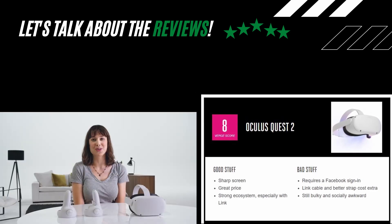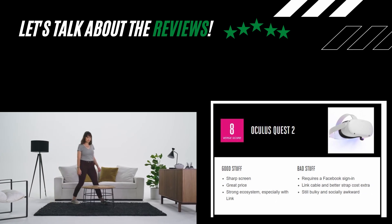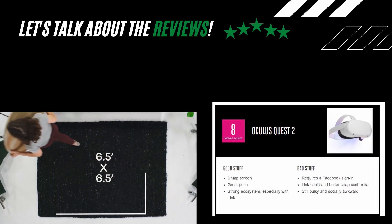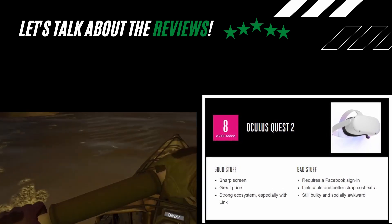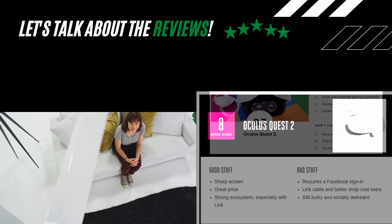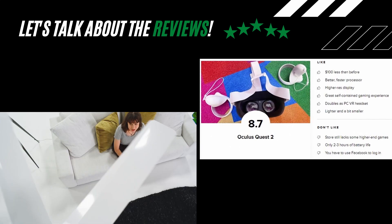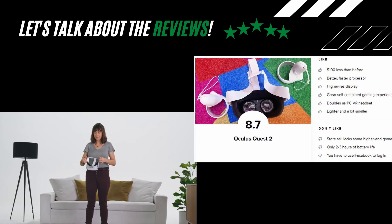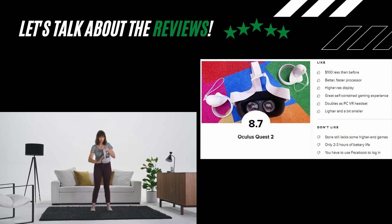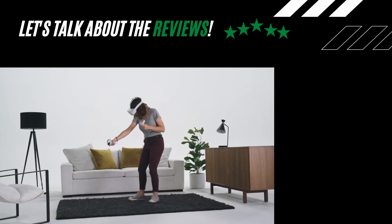The Verge rates it at 8 out of 10. They like the sharp screen, great price, and strong ecosystem. They don't like that it requires a Facebook sign-in, that the Link cable costs extra, and that it is still bulky and socially awkward. CNET rates it at 8.7 out of 10 with this bottom line: the Quest 2 gets a bump up in storage and continues to get software upgrades, but you need a Facebook account to use it.